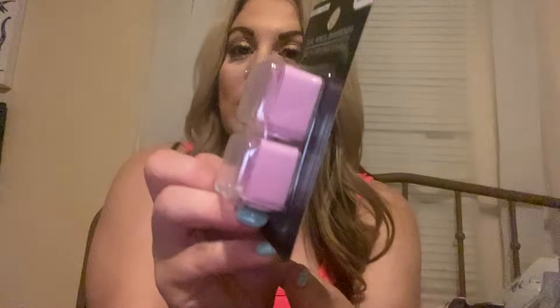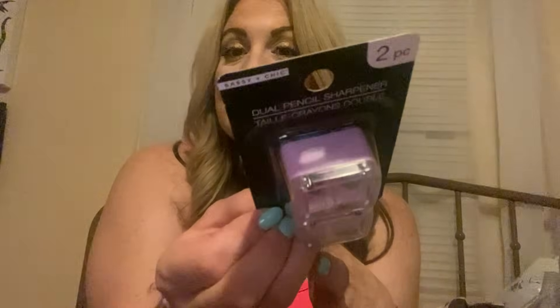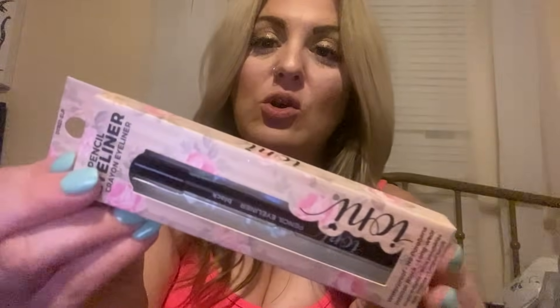Then I needed some pencil sharpeners for my eyeliner and contouring. This is a double pack — not bad for a dollar twenty-five. I got two and they're in a lavender color. It has two different sizes right here. The one I had I've had forever so I needed a new one. Then my daughter picked out the Ioni eye pencil — the crayon eyeliner, waterproof, in black. I love Ioni's packaging; it's always so pretty and creative.